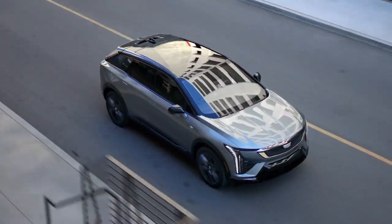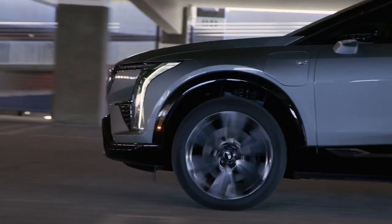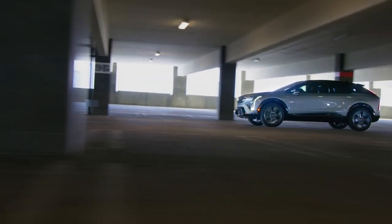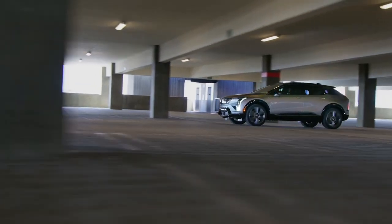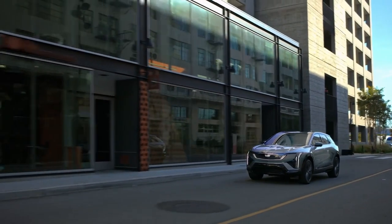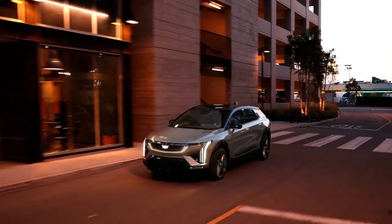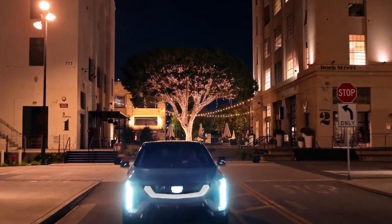Safety is a top priority for Cadillac, and the Optique is no exception. It comes equipped with a suite of advanced safety and driver assistance technologies. Standard features include adaptive cruise control, blind zone steering assist, enhanced automatic parking, and forward collision alert. Additionally, the Optique is equipped with Cadillac's Super Cruise driver assistance technology, which offers hands-free driving on compatible highways for three years from the date of purchase.